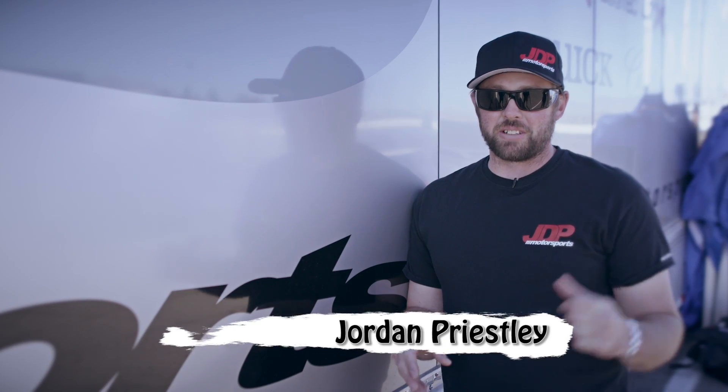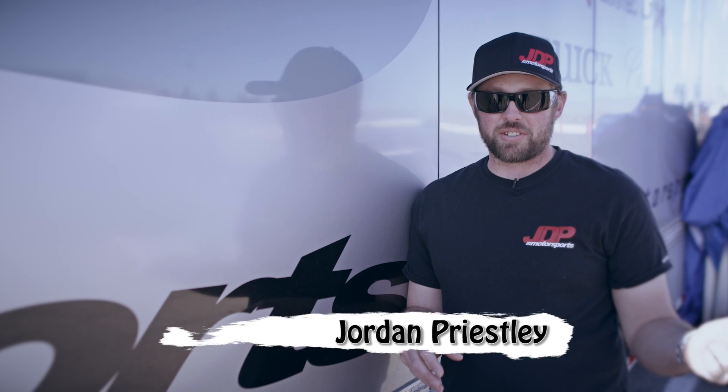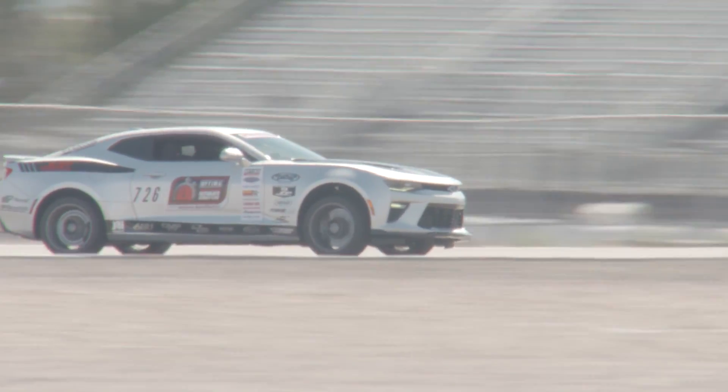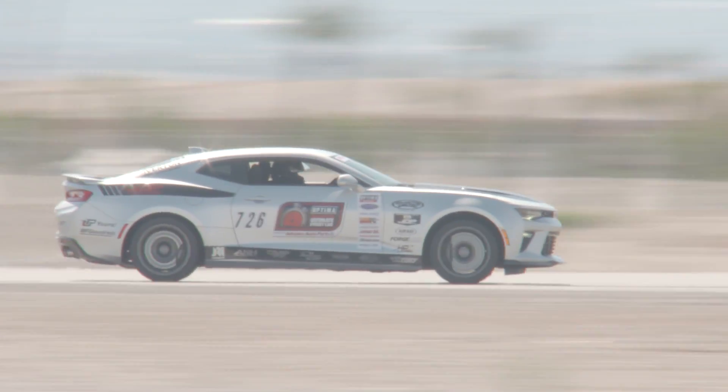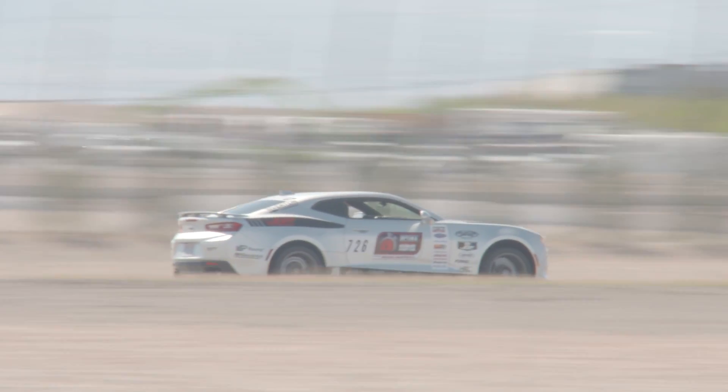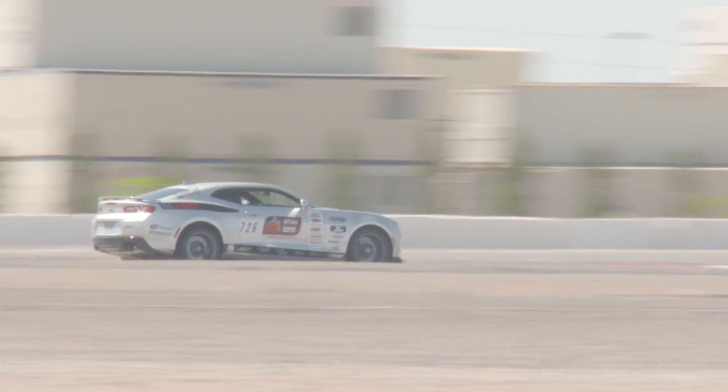I'm really looking forward to putting this car on this track because we know what we ran in the fifth gen at the Invitational. I think that this car, even though it's underpowered — this isn't a big horsepower track. The backstretch is pretty big, but aside from that, it's pretty much a technical type course.